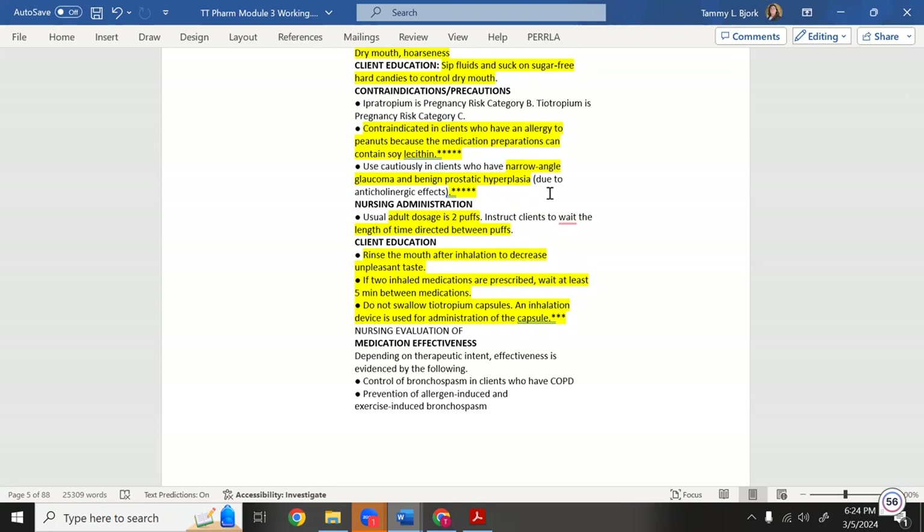Patients with glaucoma have large, dilated pupils under pressure — they're already in the sympathetic nervous system. If you give ipratropium, which also drives sympathetic activity, the pupils dilate even more, increasing eye pressure and possibly causing blindness. Do not give ipratropium to someone with narrow-angle glaucoma — that's likely a test question. Benign prostatic hyperplasia is also a contraindication.